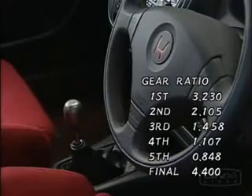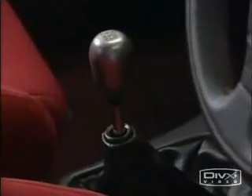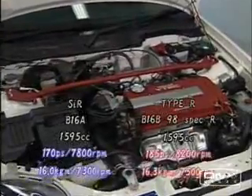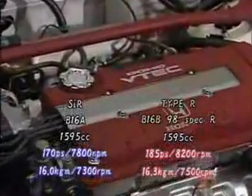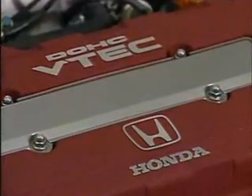However, all the gear ratios of the Civic R were identical to the base model. Therefore, improvements in performance were due to the B16B engine, which had been downsized to 1.6 liters from the Integra R's engine.